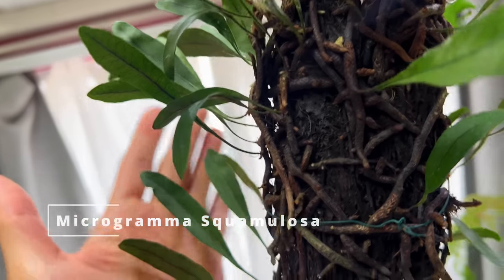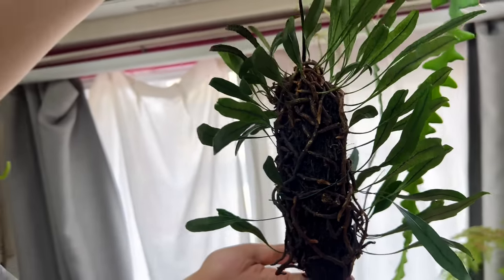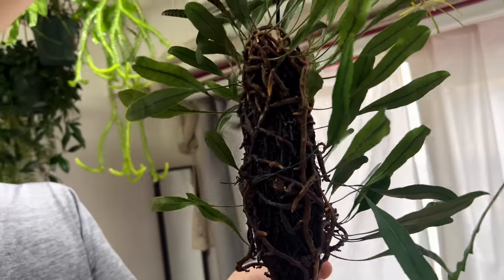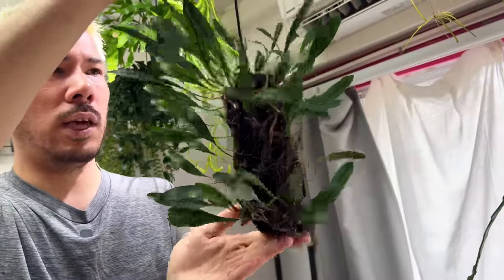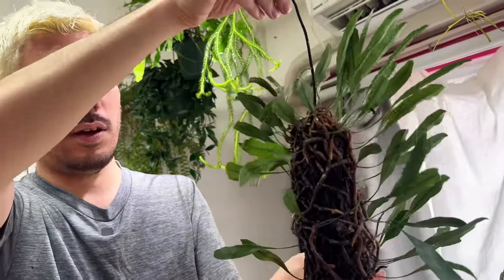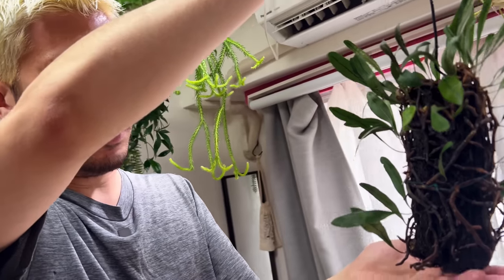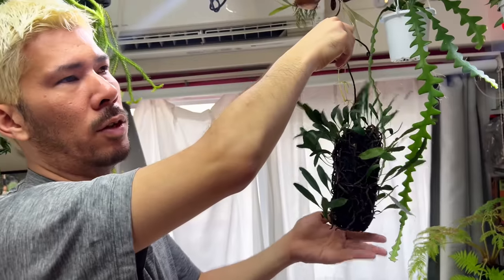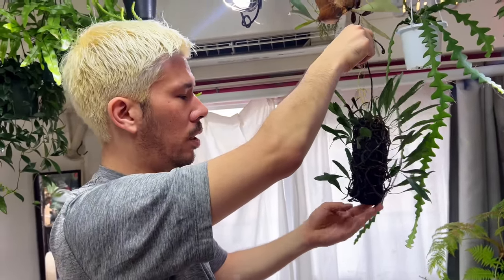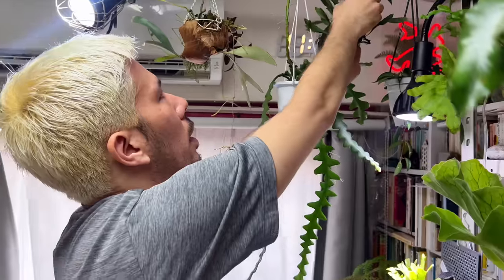Was this difficult to come by? Yes — I got it on the internet from a fern collector. I was hoping to get it and was lucky. When I first got it, it was unstable with yellowing leaves, but now it's stable. Such a good feeling to rehab a plant.